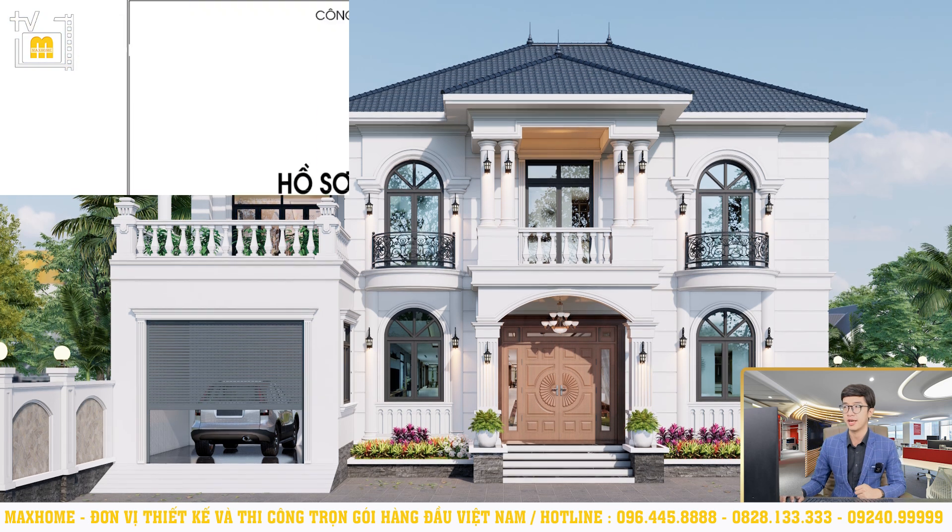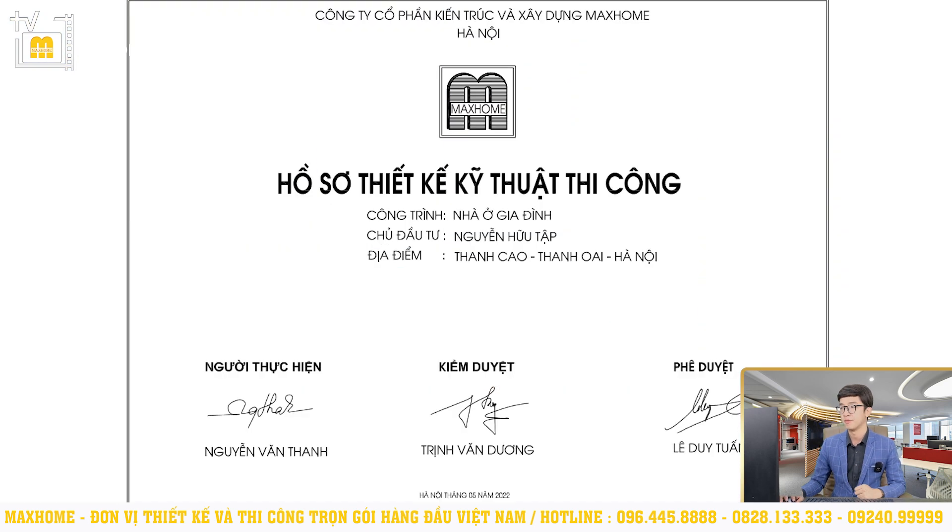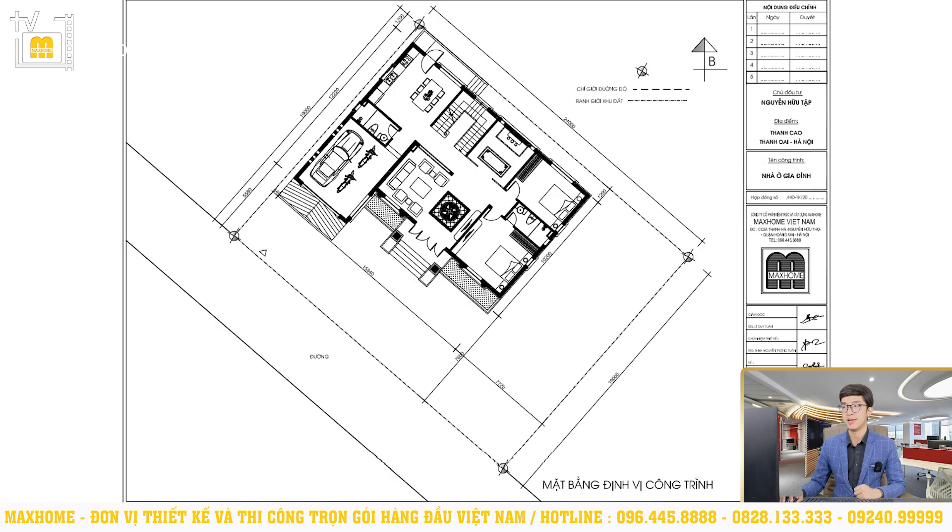Now I will read the technical construction design drawings for Mr. Tập's house. First is the site positioning plan. Looking at this, we can see that the house is positioned quite close to the road. From the front façade to the road is approximately just over 5 meters. From the road to the end of the plot is approximately 19 meters. Regarding the house orientation, comparing the compass north marker with the front façade, we can see that Mr. Tập's house faces the Tây Nam (Southwest) direction.